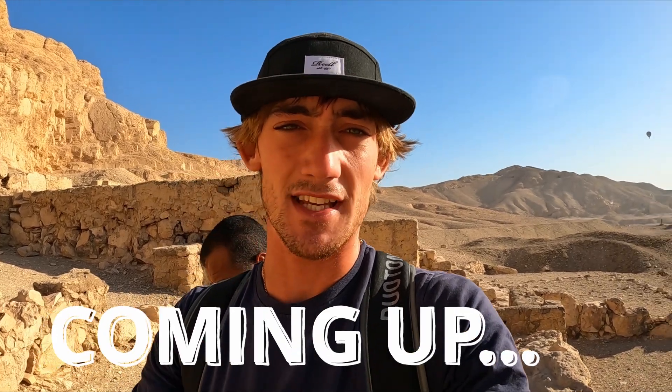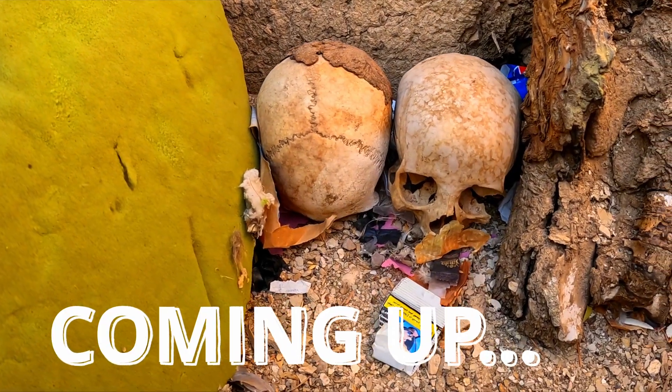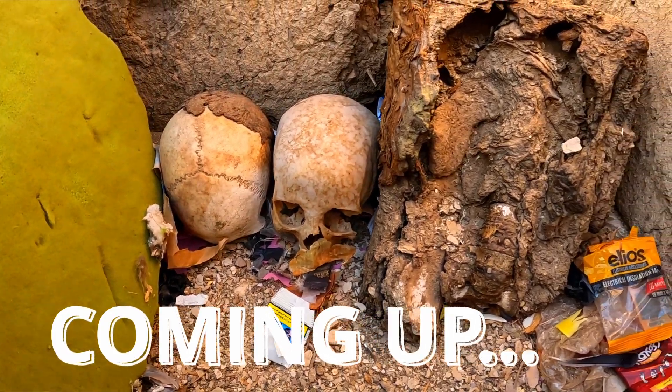We saw some mummies the other day in the museum, but check this out. Wow, they're real real mummies.